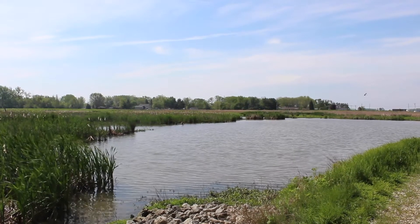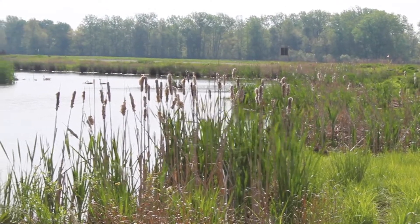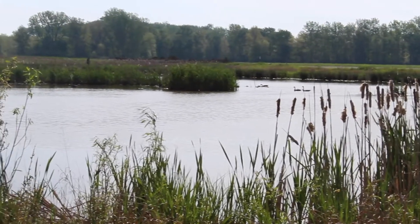There are innumerable species of plants, animals, and all sorts of things that depend on the existence of wetland habitat, and they act as very powerful tools for conservation.